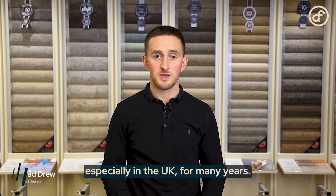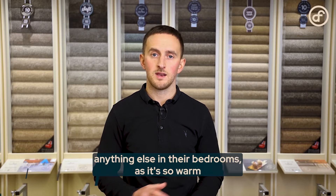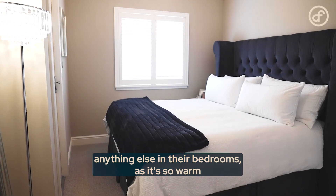Carpet has been a popular choice, especially in the UK, for many years. A lot of customers tell us they couldn't have anything else in their bedrooms as it's so warm and soft underfoot.